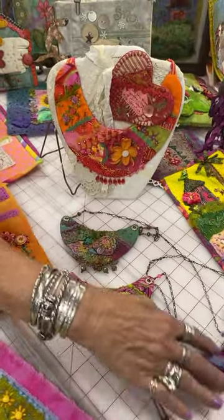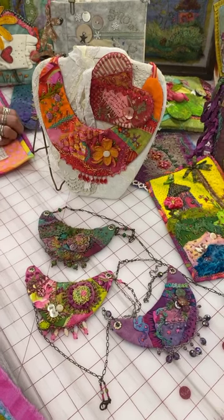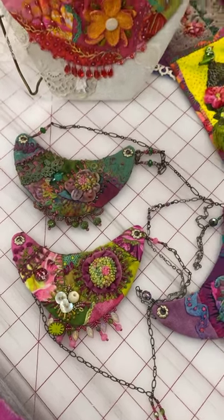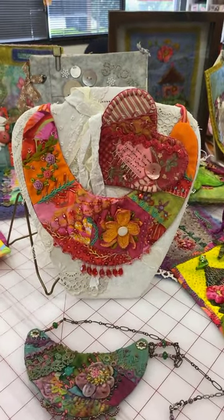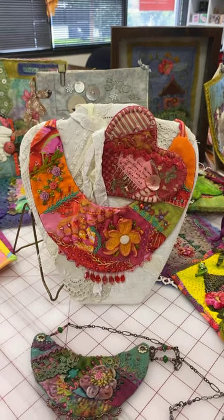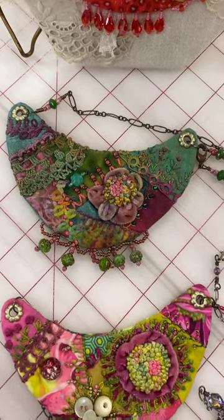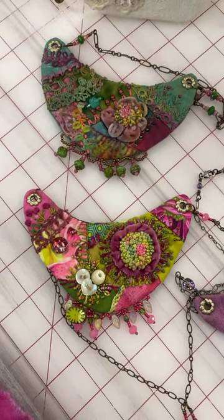These are my crazy quilt necklaces. I've taught this in Houston and at Mancuso in Hampton, Virginia and Pennsylvania. It's called Artful Crazy Quilt Necklace. A friend gave me an antique collar and I adapted the design — it was all in white, just a shape, and I thought it would be so cool as a crazy quilt. This one I wore to one of my son's weddings. They're fun to wear — a statement piece. They're all hand-stitched, though the piecing is done on the machine.